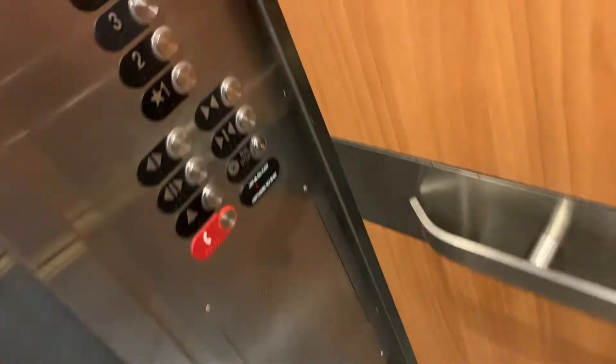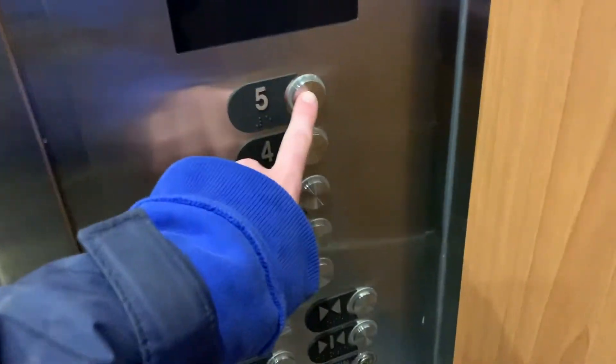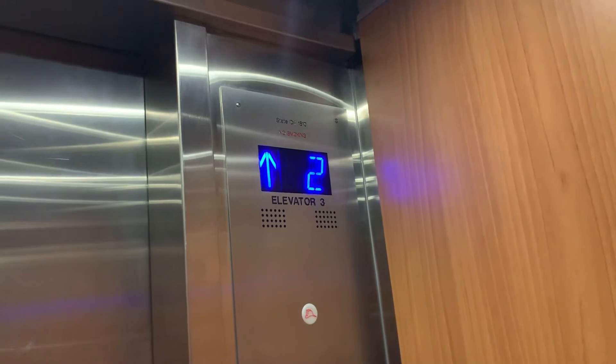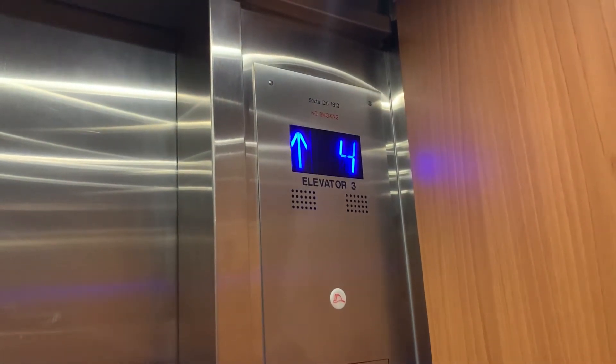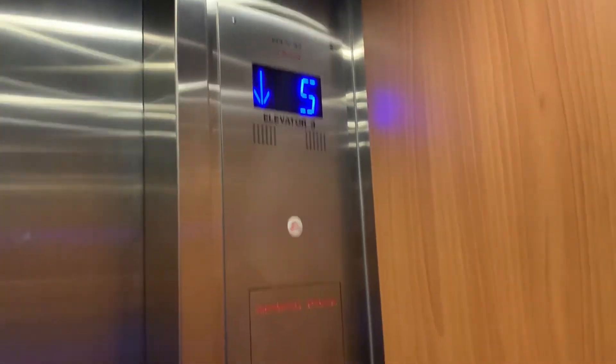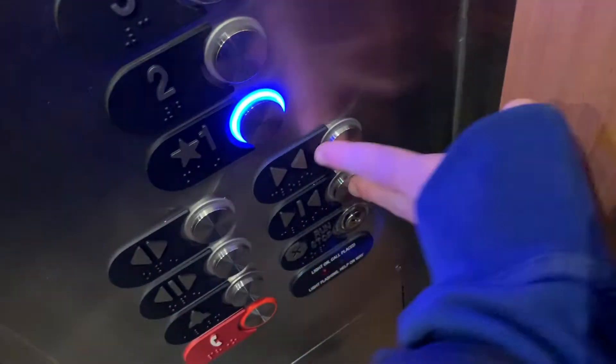This is a tour of the elevators at the Pioneer Building in downtown Tucson. First, to the low-rise elevators — these go like 350 feet per minute.